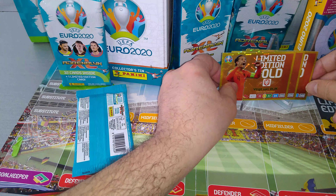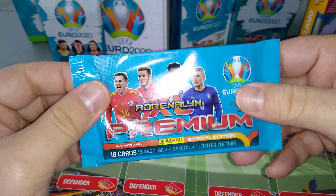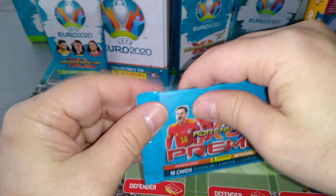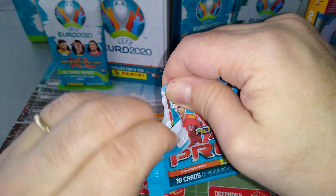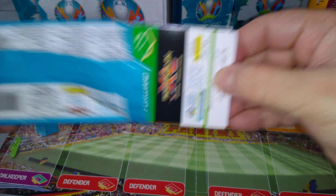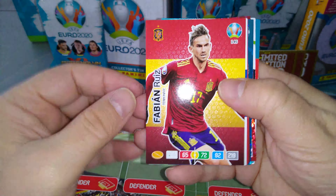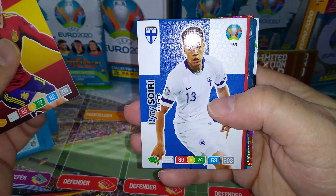Let's put those three gold cards here. This is the premium pack and you can get one of eight different limited editions. I'm going to open it up and we'll see which limited edition we've pulled. Sorting out the cards — Fabian Ruiz, Spain, base card.